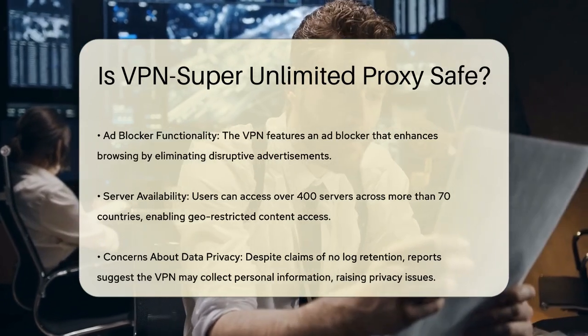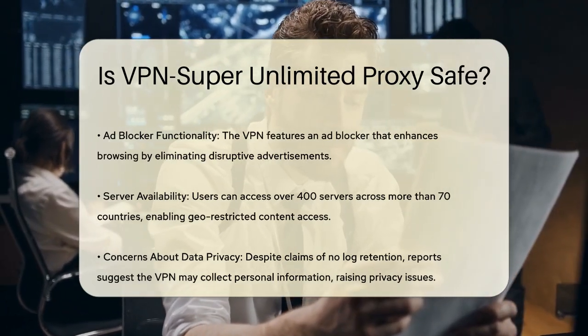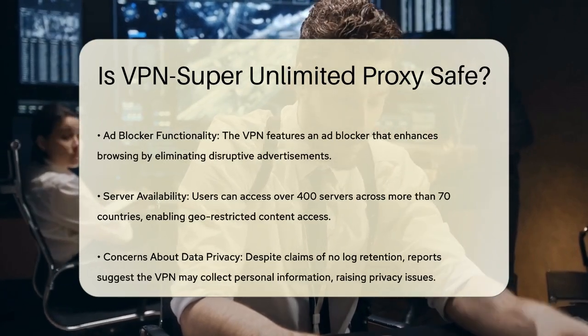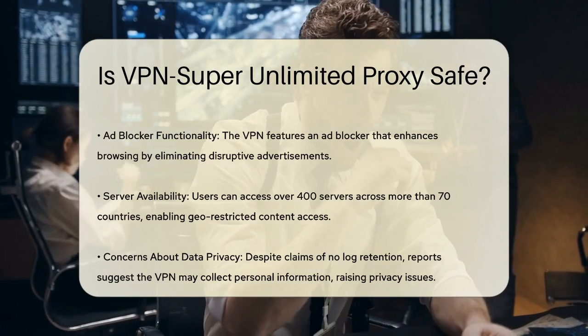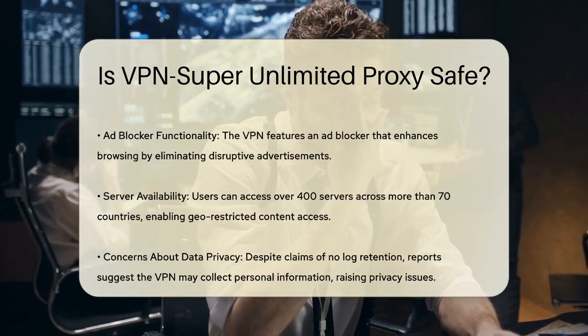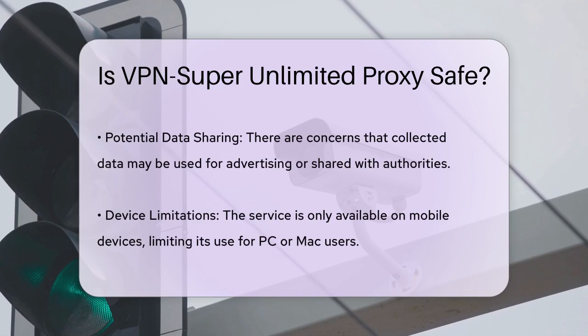Now let's address the server selection. VPN Super Unlimited Proxy offers over 400 servers in more than 70 countries. You can choose which server to connect to, which is handy for accessing geo-restricted content or ensuring fast speeds depending on your location.